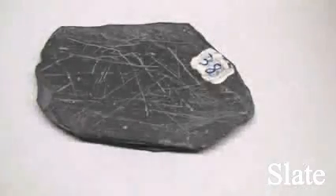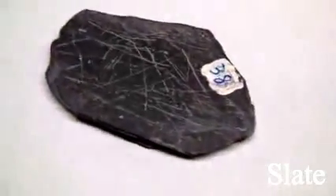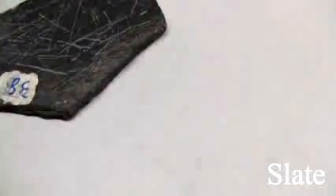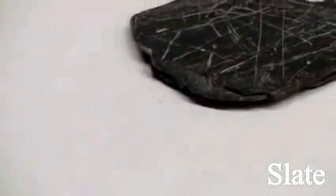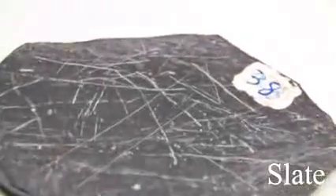Slate. Texture is dense and fine-grained. Structure is slaty foliation with thinner layers, parallel alignment of mica flakes, no fossils. Color is usually medium to dark gray or black, green, purple, red, brown, with a shiny luster. The hardness is easily scratched with a knife and it is brittle. Its parent rocks are shale or mudstone.